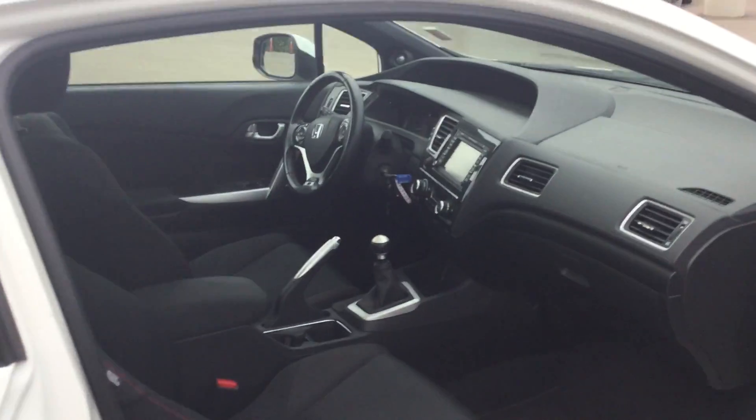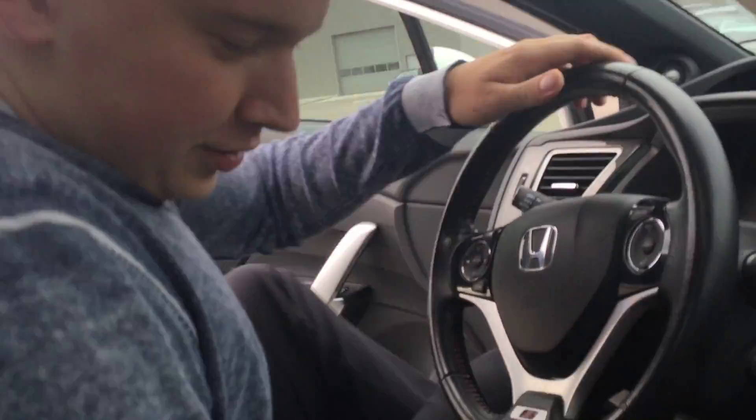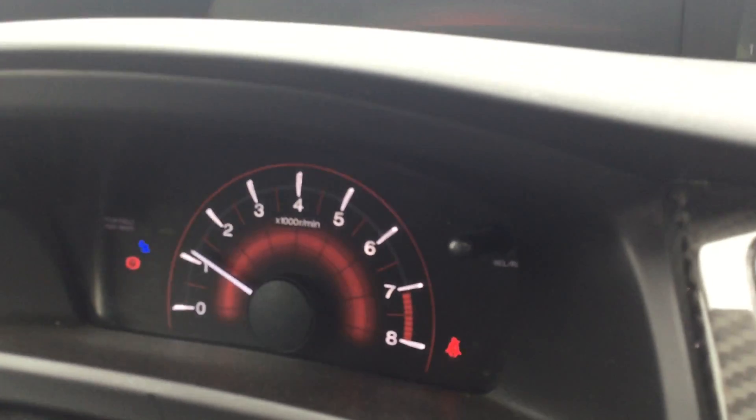I'm going to put you inside the vehicle now and show you some interior features. You have your power locks and power windows. Beautiful racing seats with the SI badging on the back of them. Six speed manual transmission. The display is up there — it makes it really safer when you're driving so you won't have to look down and can keep your eyes on the road the whole time.